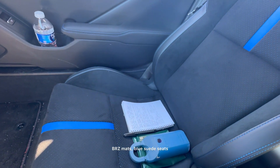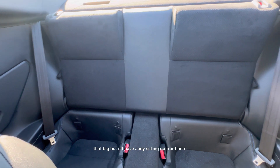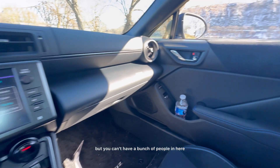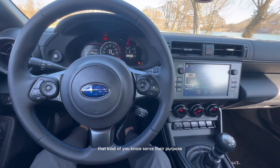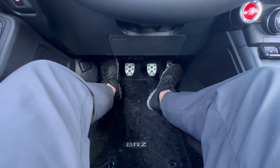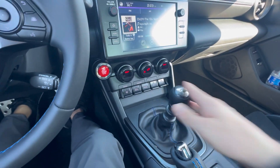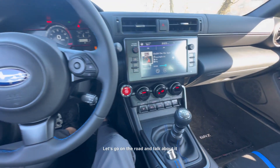BRZ mats, blue suede seats — or black suede with blue accents. The back isn't really that big, but if I slide the front seat forward a little bit I can fit back there, so it's really not horrible. You can't have a bunch of people in here obviously — this is just a sports car, two-door, with two seats in the back that serve their purpose for a quick commute. But this is the highlight of the show: the clutch pedal down there and the stick shift up here. This is definitely worth it. It makes it a really fun car to drive.